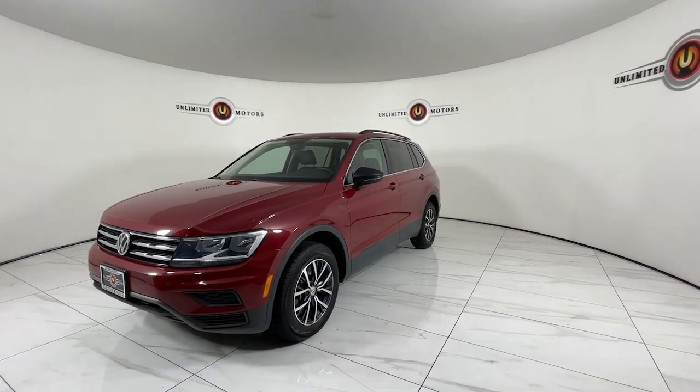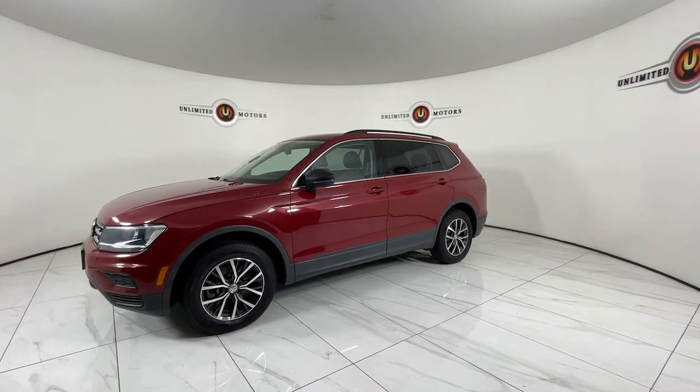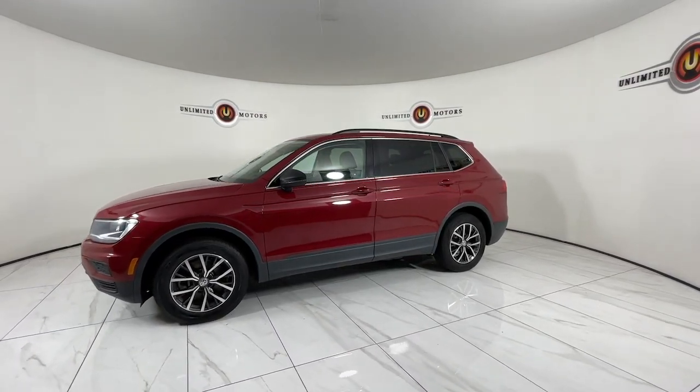It's well-equipped, with a flexible cabin and driver-assisted tech that adds confidence to every journey. These are just some of the great options this vehicle comes with.